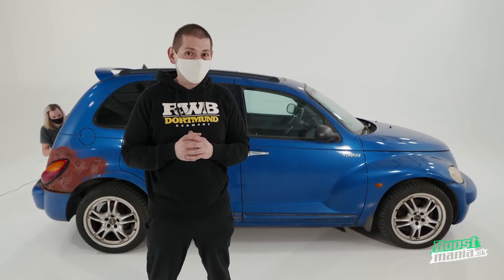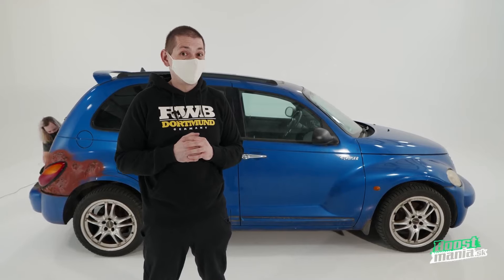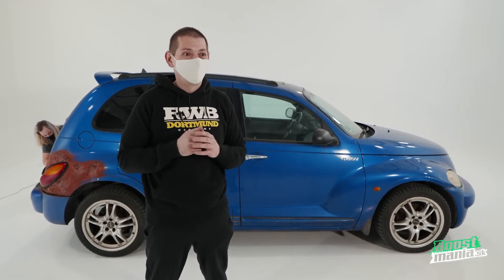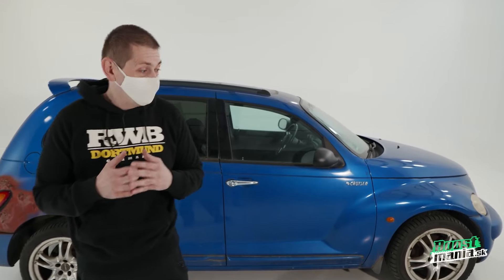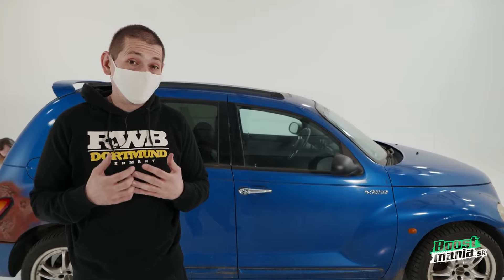I've talked to some people at the Technical University of Košice and we've decided on doing something really cool — this isn't something I even imagined was possible before. The guys at Košice University will design a bespoke body kit for the car. And not only one — they'll design many of them and we can choose which one we like the most. Or we might let you, our viewers, choose the body kit.